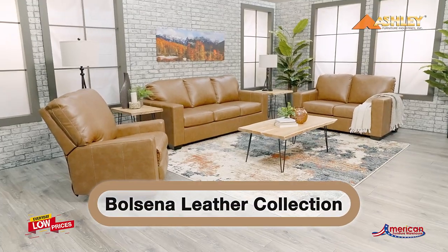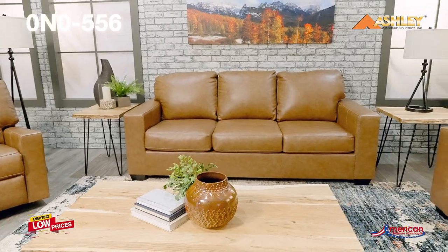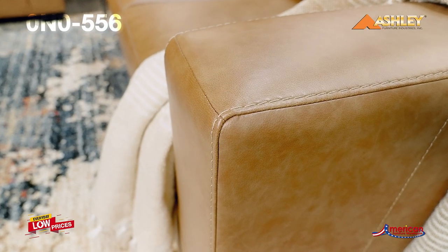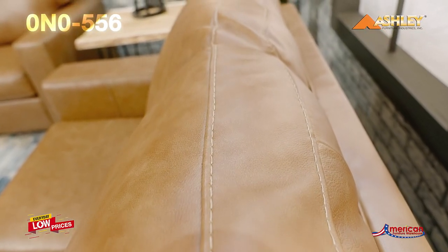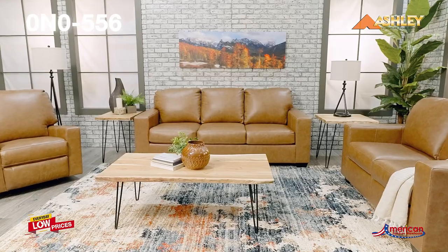The Bolsena Leather Upholstery Collection from Signature Design by Ashley Furniture embodies a modern and sleek aesthetic while offering comfort and sophistication. The straight arm and box cushion keep this look sleek and tailored. The caramel color of the top grain leather application gives this collection a warmth while allowing you to build the room around it with ease.